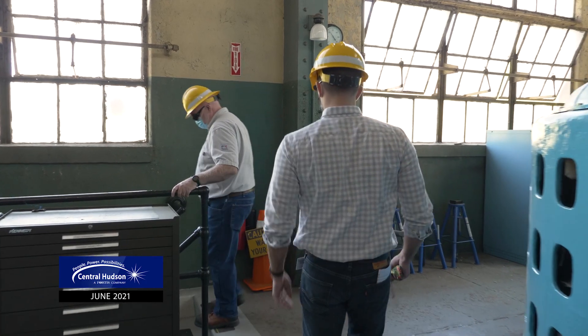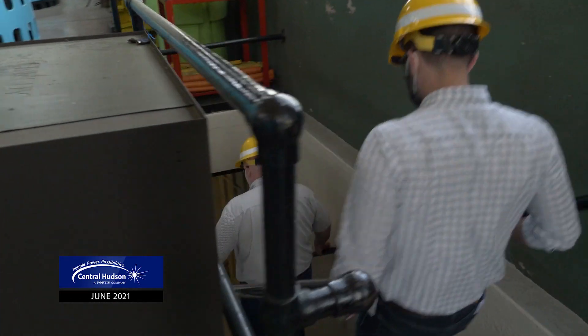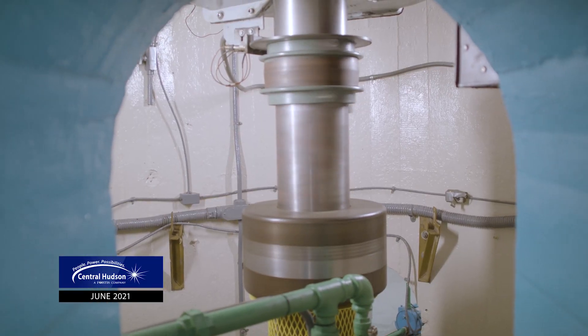It was cheaper than building a coal plant, and we supplied that need. Hydro is capital intensive, but the nice thing is it's a very slow rotating machine, so there's not a lot of wear in it — they last an incredible amount of time. Some of the parts of the station are nearly 100 years old.